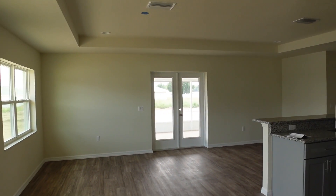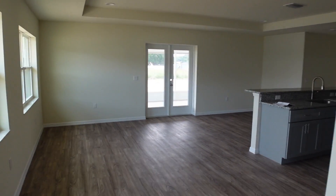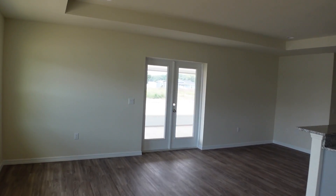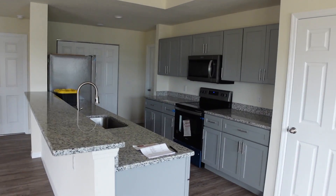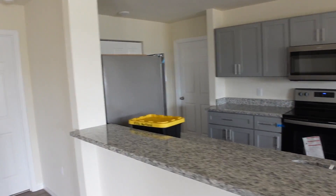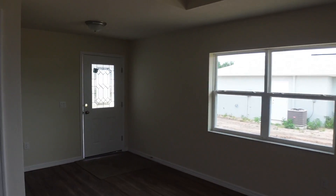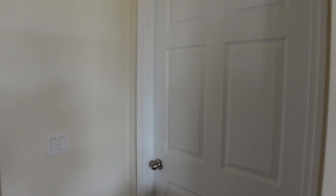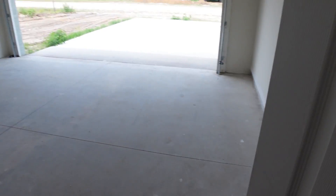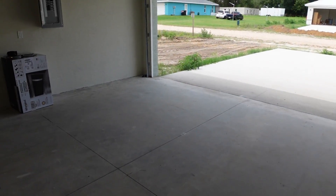Bienvenidos a un nuevo tour. Esta casa nos recibe con un espacio bastante abierto. La cocina nos conecta con lo que vendría siendo tu sala o tu comedor — tu sala y tu comedor — junto con una cocina bastante amplia a tu derecha. En esta casa nos podremos conseguir con 1823 square feet, y aquí tenemos tu garage para dos vehículos, bastante amplio.